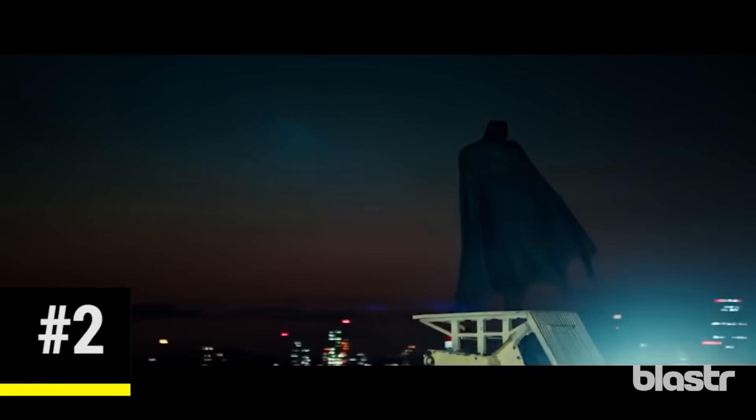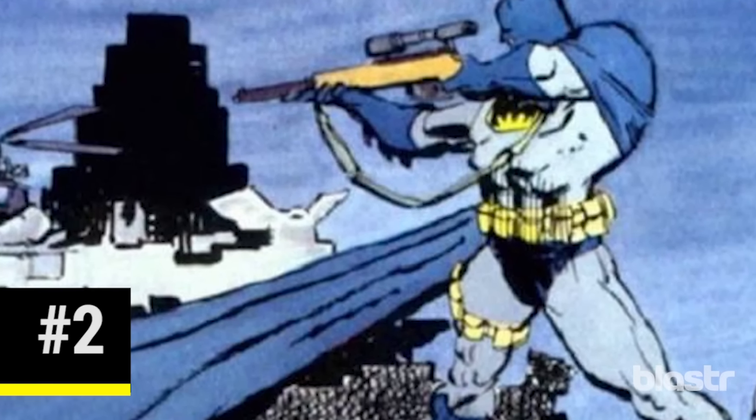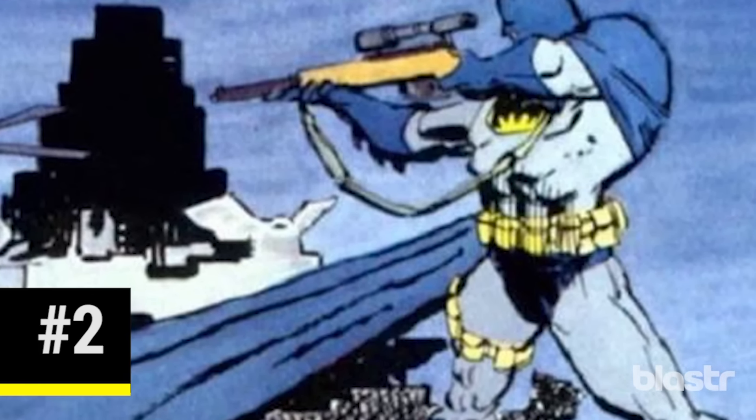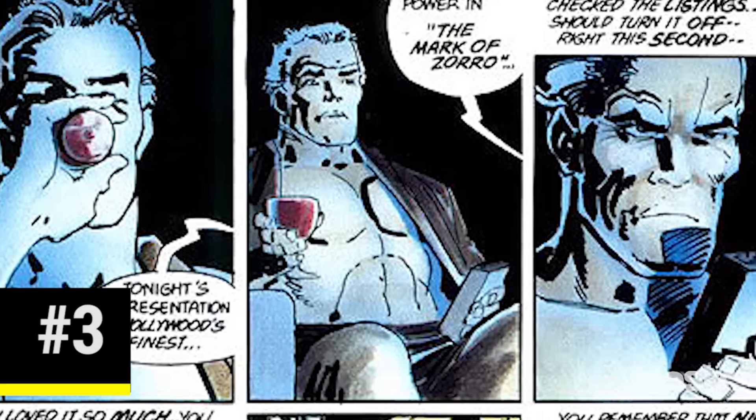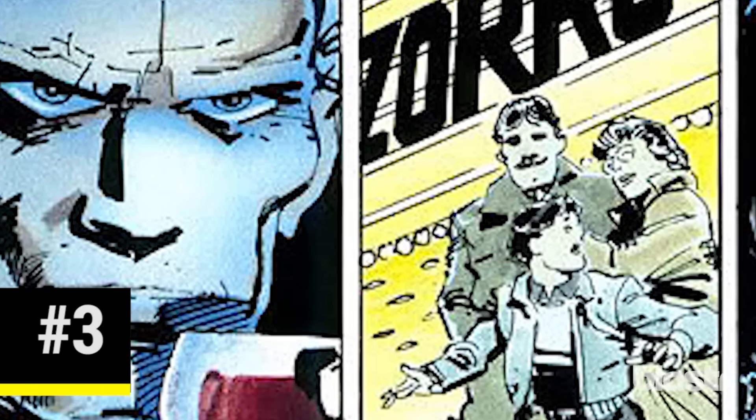Later in the film, Batman uses a high-powered rifle to fire a tracking device onto a van. This mirrors a Dark Knight Returns scene in which he fires another rifle that contains a grappling hook. Early in the film, we see Batman drinking from a wine glass left over from the night before, and Alfred worries aloud if the famed Wayne family wine cellar will end up empty. This is another direct Dark Knight Returns reference, as we also see Batman drinking copious amounts of wine in that comic.